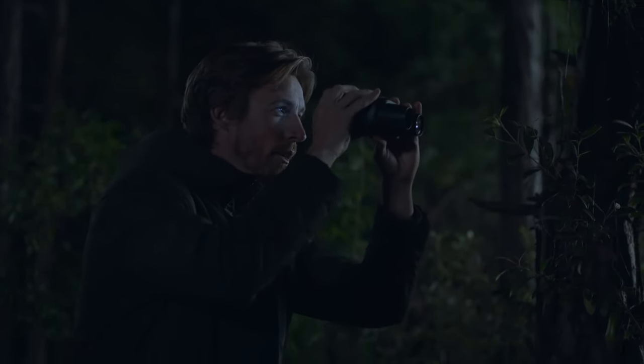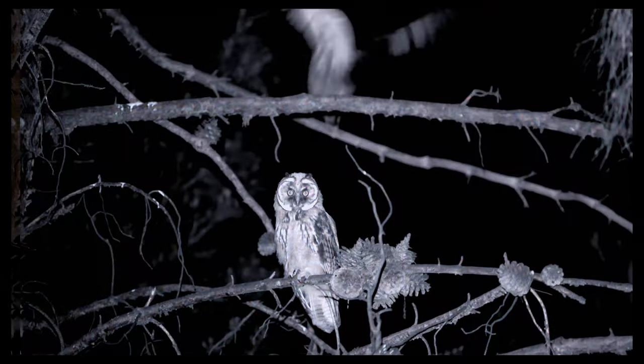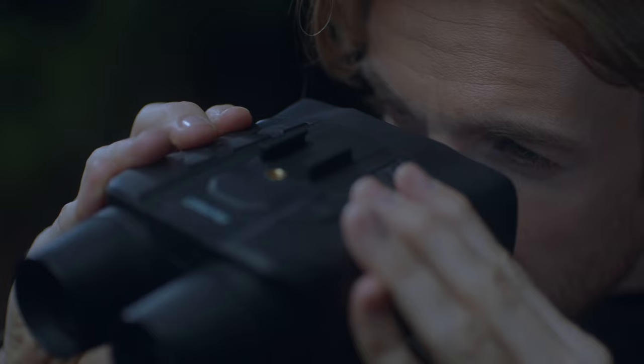Of course, you can also switch to infrared mode at any time according to your preferences. You can still see what you want to see, even in complete darkness.